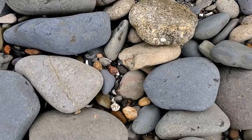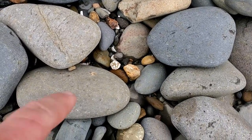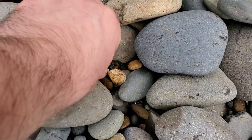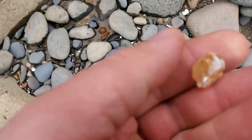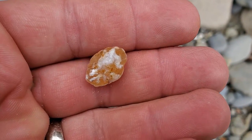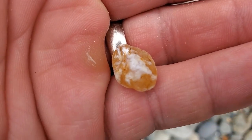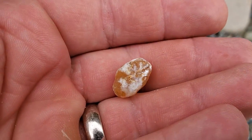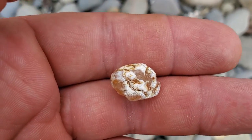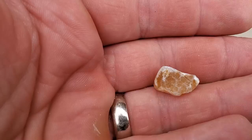Lookie down here — another little guy. Looks like it has the rind on it. Yeah, that white stuff is the rind, so that's cool — it's like a little nodule. That's neat. Not very big, but that's alright. Feel pretty lucky after the last one.